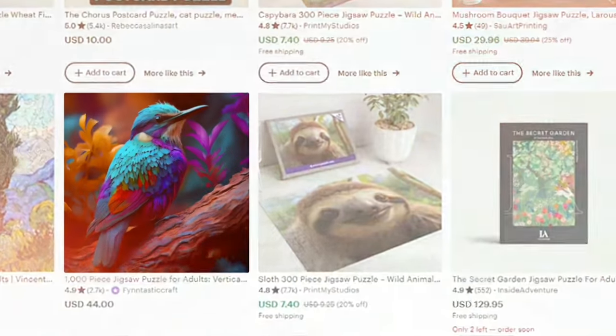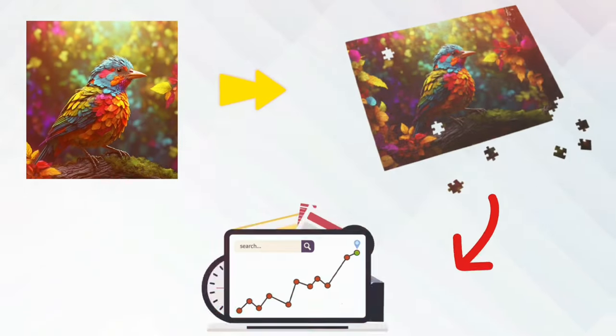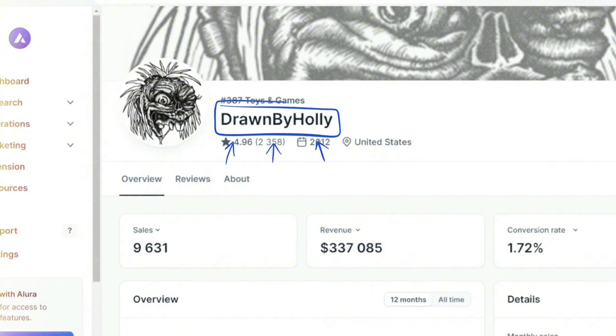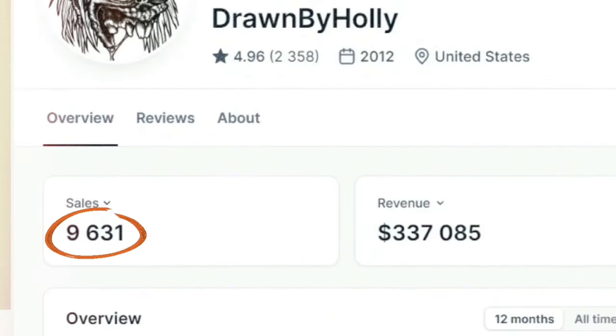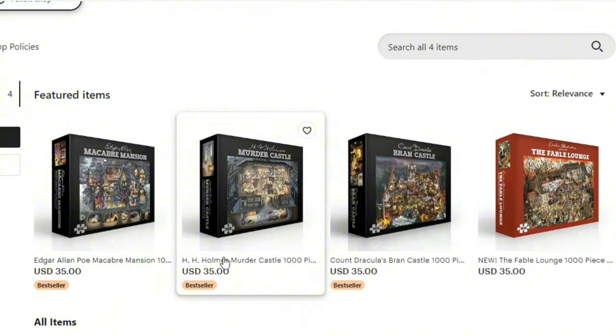You just have to find a product that's already doing well, then ask AI to create similar ideas, and then actually launch a successful business. Let's take a look at this Etsy shop — it's called Drawn by Holly. It has made a total of 9,600 sales, generating around 340,000 dollars in revenue just by selling jigsaw puzzles.